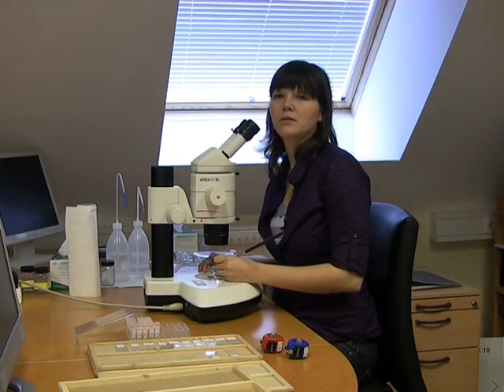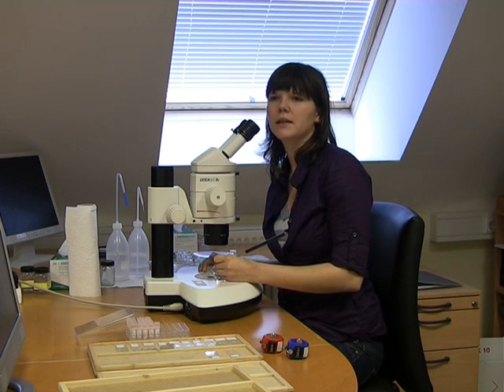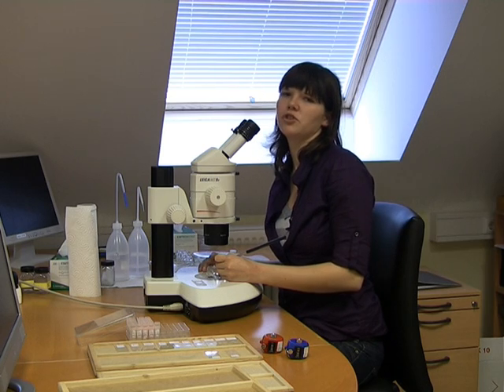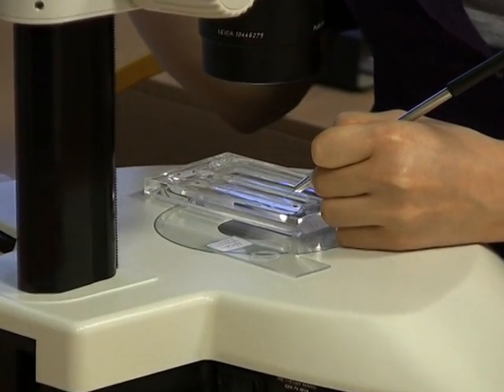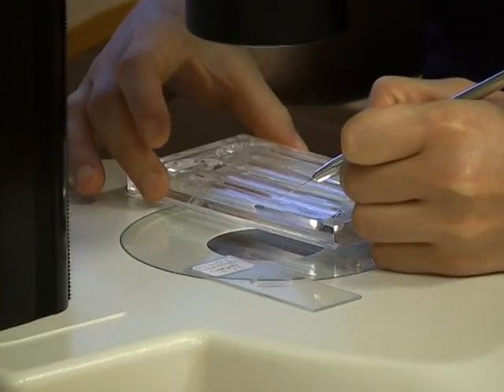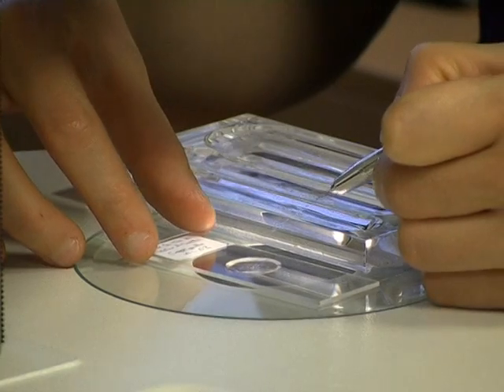All meiofauna has to be handpicked using a stereo microscope. For ecological investigation we sort the meiofauna for higher taxa and pick all the copepods for our biogeography studies. Oh, here I got one! I'll put it in glycerin to prepare it for species determination and dissection.